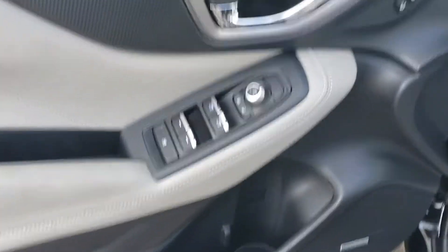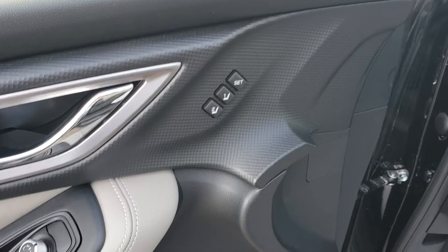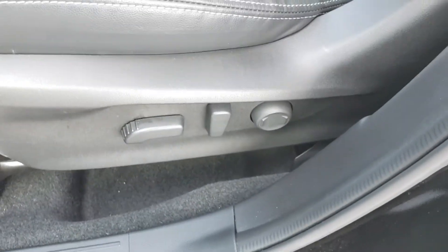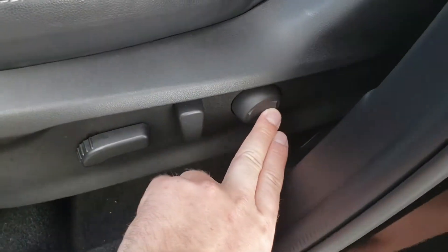On the inside, power windows, locks, and mirrors as you'd expect. We've got memory settings to memorize your seat position — two of them for two different drivers. And down here, a Harman Kardon audio system — an upgraded audio system that's phenomenal. The power seat memory includes everything other than your lumbar support level, which you have to set yourself.